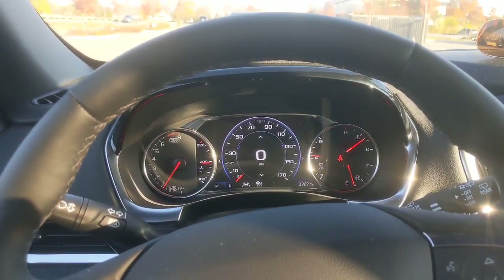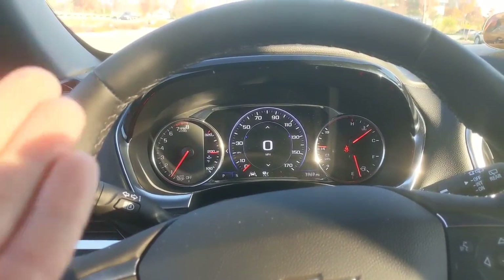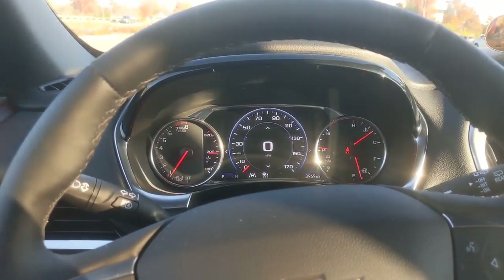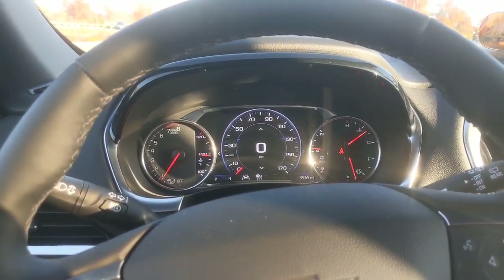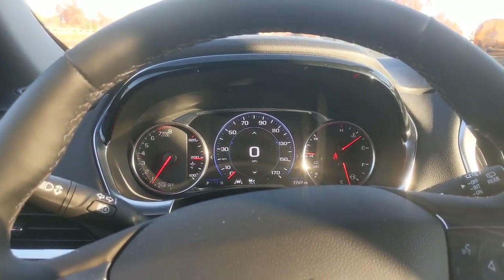Welcome inside the Chevy Traverse High Country. Let's take a look around the interior. Here are the gauges right in front of you — pretty easy and clear to read. Nothing real flashy here. Pretty much how Chevy has set up their dashboard for quite a few years.